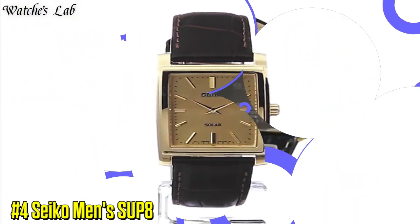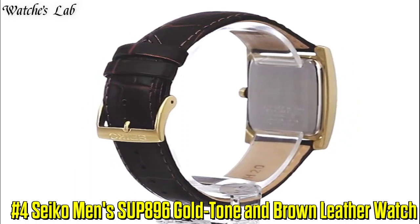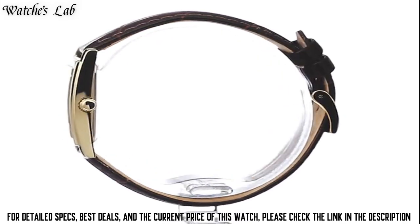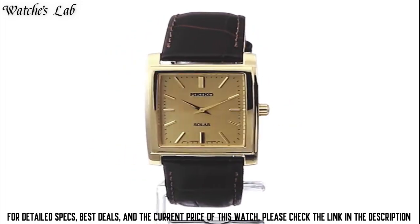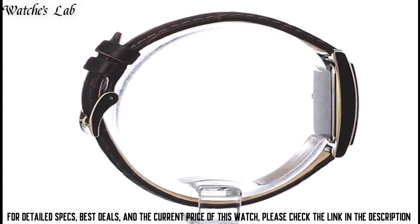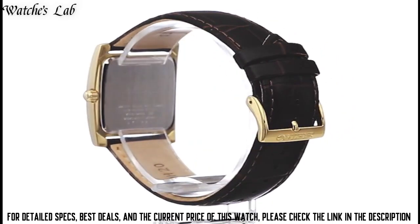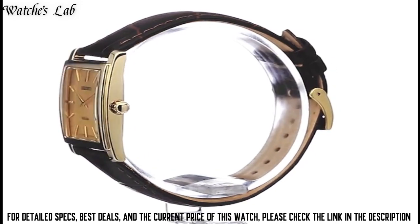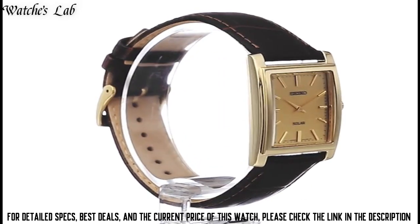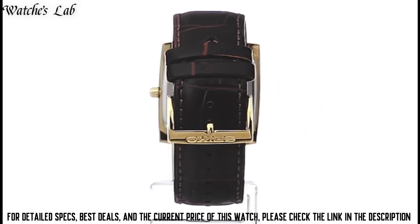Clasp Buckle. Number 4: Seiko Men's SUP896 Gold Tone and Brown Leather Watch. Case Diameter 28.1mm, Case Thickness 7.5mm, Band Material Calf Skin, Band Size Men's Standard, Band Width 20mm, Band Color Brown, Dial Color Yellow, Bezel Material Stainless Steel, Bezel Function Stationary, Movement Quartz, Water Resistant Depth 165ft, Item Shape Square, Dial Window Material Type Hardlex, Display Type Analog, Clasp Buckle, Case Material Stainless Steel. Very Elegant.